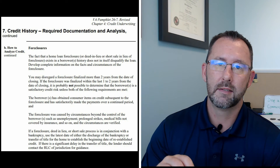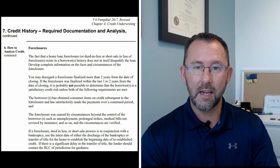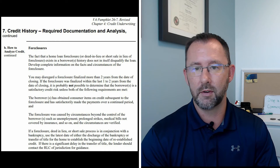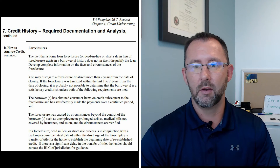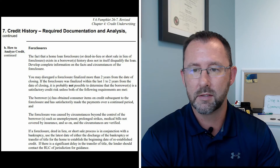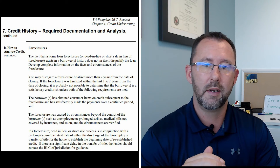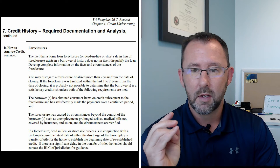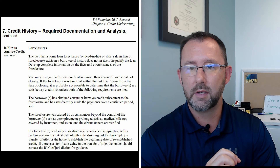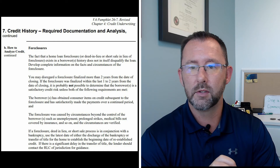The next common question I get is how long do you have to wait after a foreclosure to purchase the next home. The standard VA guideline is two years from the time the home was foreclosed on or transferred out of your name. I have this document here to my left which shows the information straight from the VA handbook, which anyone can access online. It literally says you may disregard a foreclosure finalized more than two years from the date of closing.